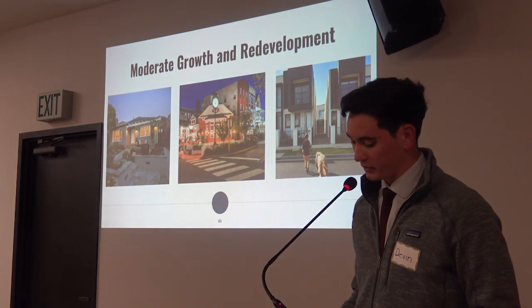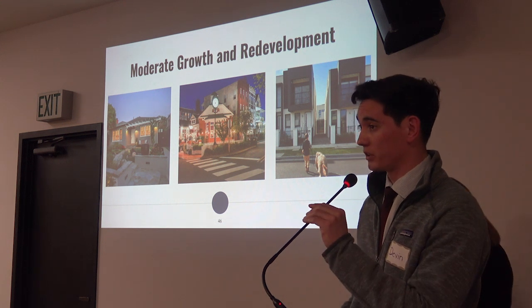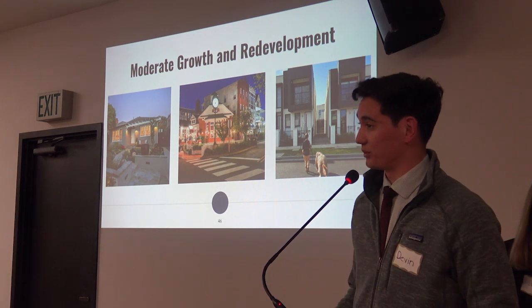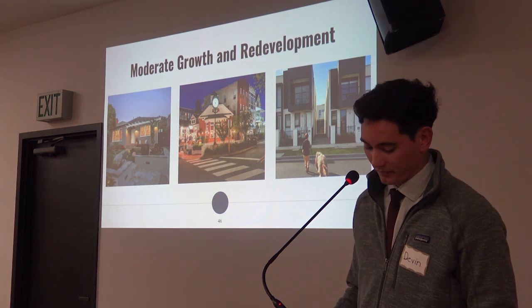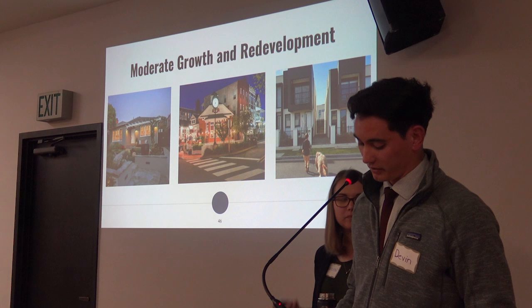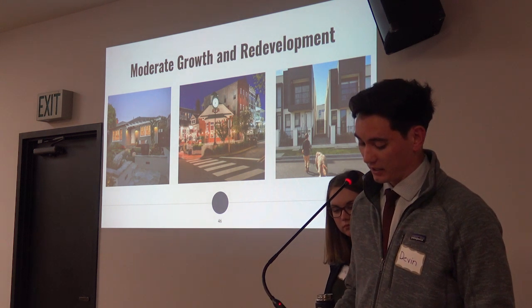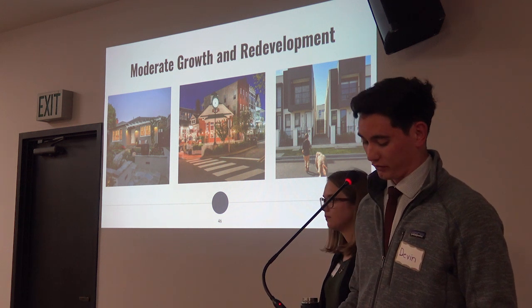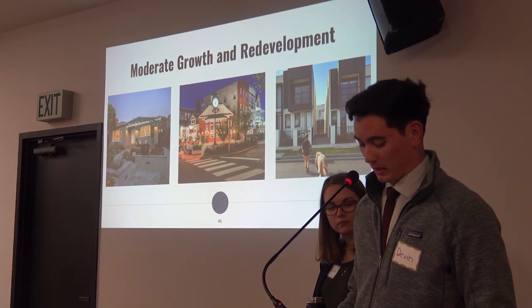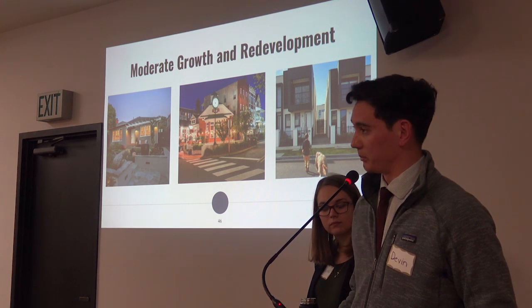This moderate growth and redevelopment alternative introduces themes of growth within a walkable and viable distance to retail, jobs, services, and recreation. It accommodates all forms of residential density as well as accessory dwelling units in key areas throughout the community. This alternative distinguishes itself from the other two alternatives by focusing development primarily on vacant lots and underdeveloped parcels.